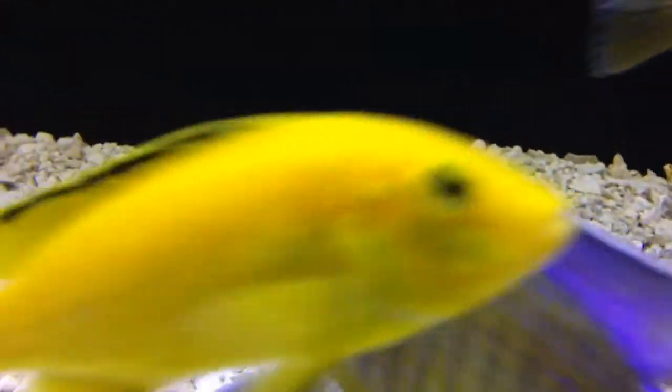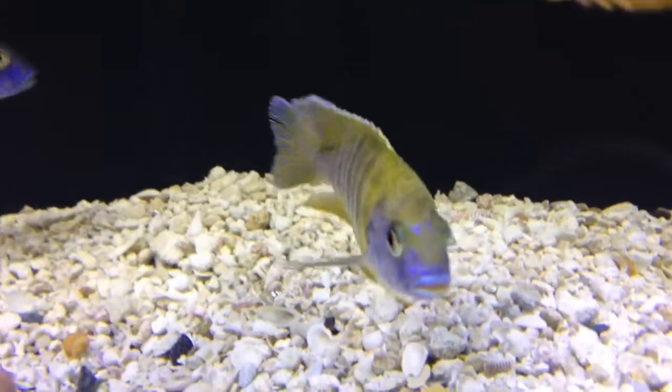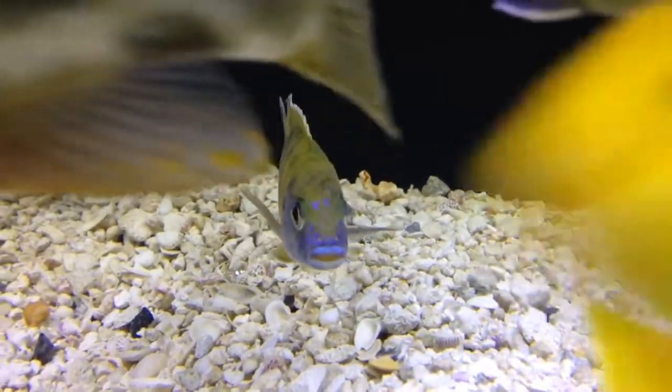Here's my new sunshine peacock. He was the most dominant in the tank. Looks real nice. He's got a lot of nice yellow and blue.